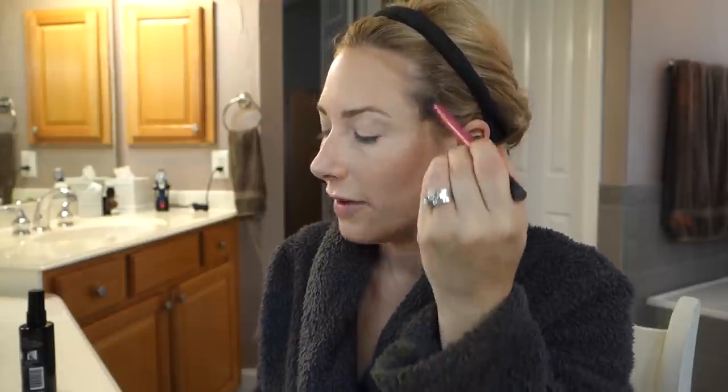I've talked about using this Hourglass Ambient Lighting palette as a contour — I'll show you how. The shade I'm using, facing this way, is Dim Light. I'm using the Real Techniques setting brush — just suck it in. You can see the line. It's really subtle. I just follow the cheekbone.